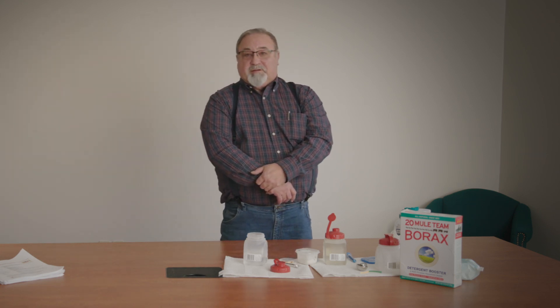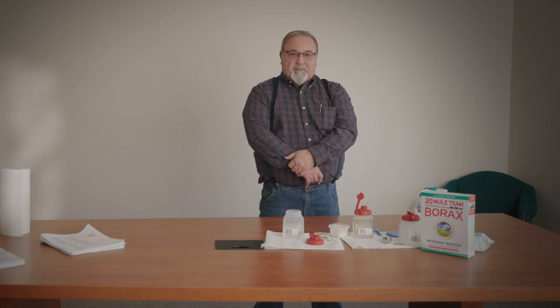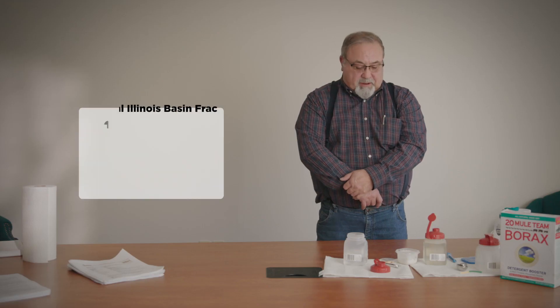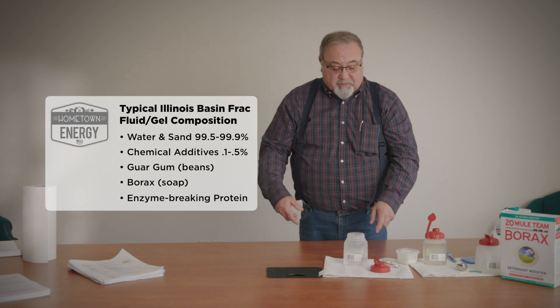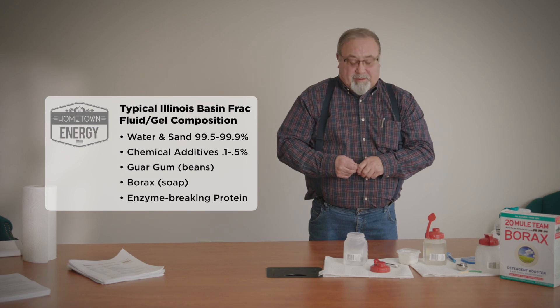There have been fracturing treatments going on in the Illinois basin since the early 50s. The first one I think was done in 1947 out in Oklahoma by Halliburton, and the fluids and the system has changed tremendously, but most of them have always been based with water. And what I'm going to show you today is that, because that's what we use — almost 100% of the time — is water.